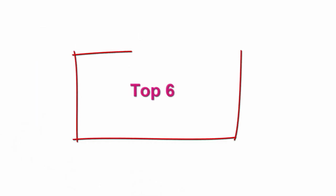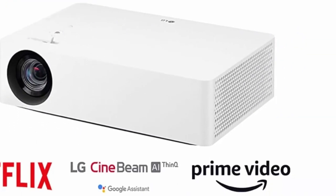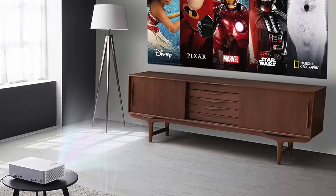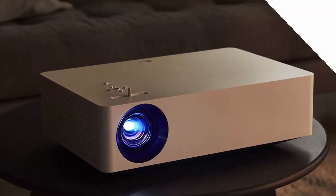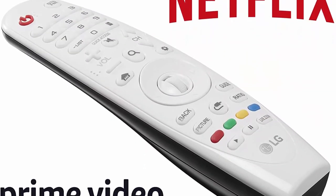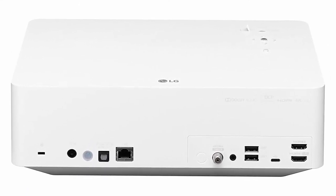Top 6: LG HU70LA 4K UHD Smart Home Theater CineBeam Projector with Alexa built-in, LG ThinQ AI, and LG WebOS Light Smart TV — supporting Netflix, Amazon Prime, and VUDU. Features 4K UHD (3840×2160) resolution, up to 140-inch screen, and Alexa built-in. Use the Magic Remote to access LG's WebOS Smart TV for all your favorite streaming apps including Netflix, Amazon Prime, and VUDU. Delivers up to 1500 ANSI lumens, LG ThinQ AI, Full IP Control, and HDR10 with TRU Motion.